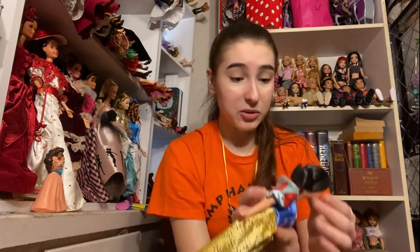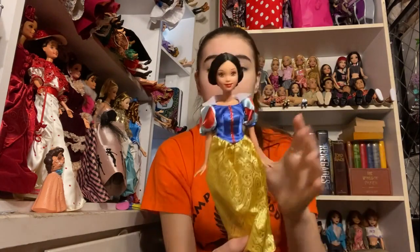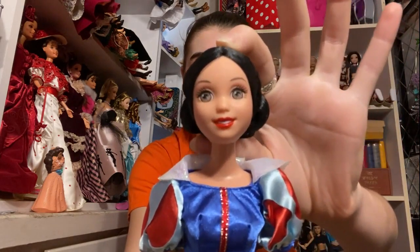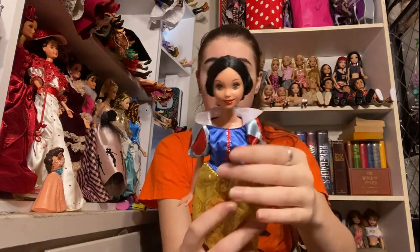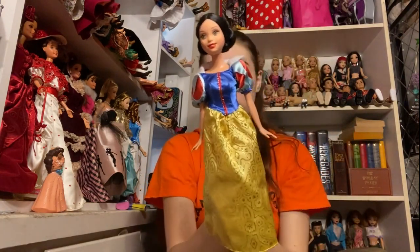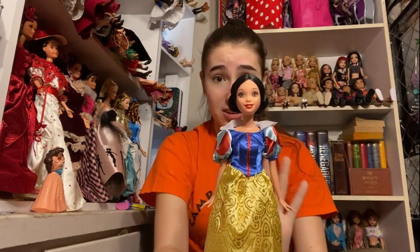Oh my gosh, I love this one. I do not have her. She's got a really interesting face — I do not have one that has this face. Her hair is in perfect condition and needs pretty much nothing. She's even wearing her dress, which is super exciting. Really gorgeous — she's in like perfect condition. This is amazing and so exciting.